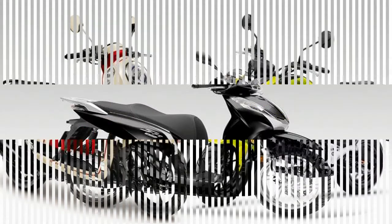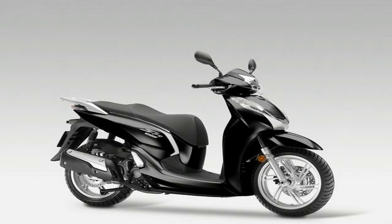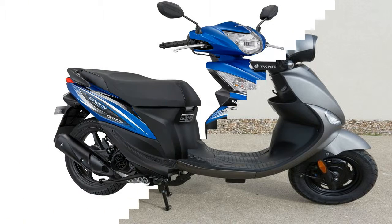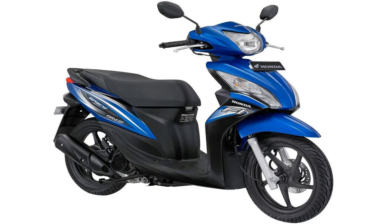The SH300i is a timeless beauty that has been reborn for 2016. With smart new lines, it brings the classic looks of the SH series into the present. Its slimmer, lighter, and more focused design sits on bright new 16-inch wheels that complete its classic look.